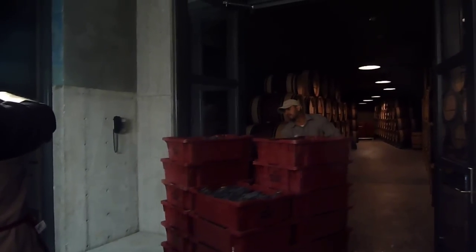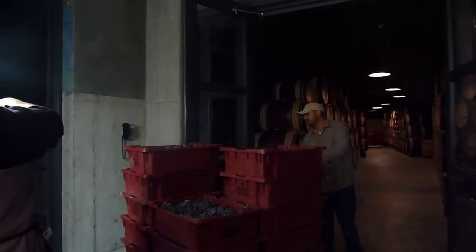The grapes have arrived here in small little buckets so that they're not crushed or damaged. They were picked very early this morning and they're nice and cool, stored here in the cellar of the cave.